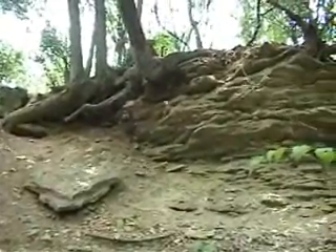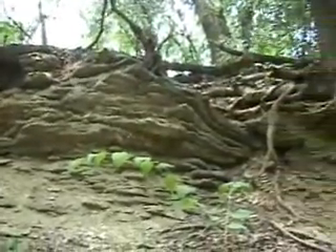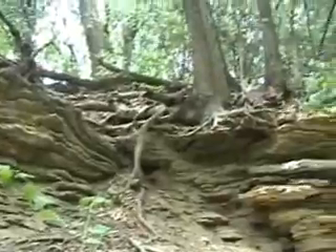I'm looking up at the underside of these limestone rocks sticking out of the cliffs. Trees are growing on top of them.